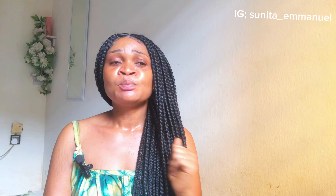Hey guys, welcome back to my channel! If this is your first time, hi, I'm Sunita. If you're a returning subscriber, welcome back. Subscribe if you haven't, and don't forget to turn on your post notification bell icon so you get notified whenever I upload new videos. You're free to ask me any question or drop any video suggestion.